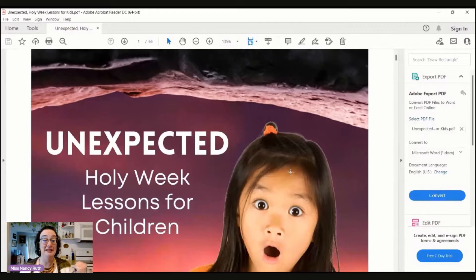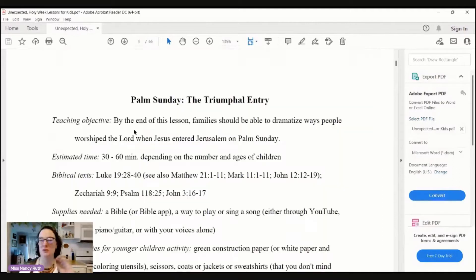You'll find it in our store or in our vendor booth. I need to add a table of contents — I will do that. This spans from Palm Sunday all the way through Resurrection Sunday. Each lesson is about 30 to 60 minutes, as you can see here. It depends on the number of kids you have and the ages. It's designed to be multiple ages altogether, but you can do it for one specific age or even one child.